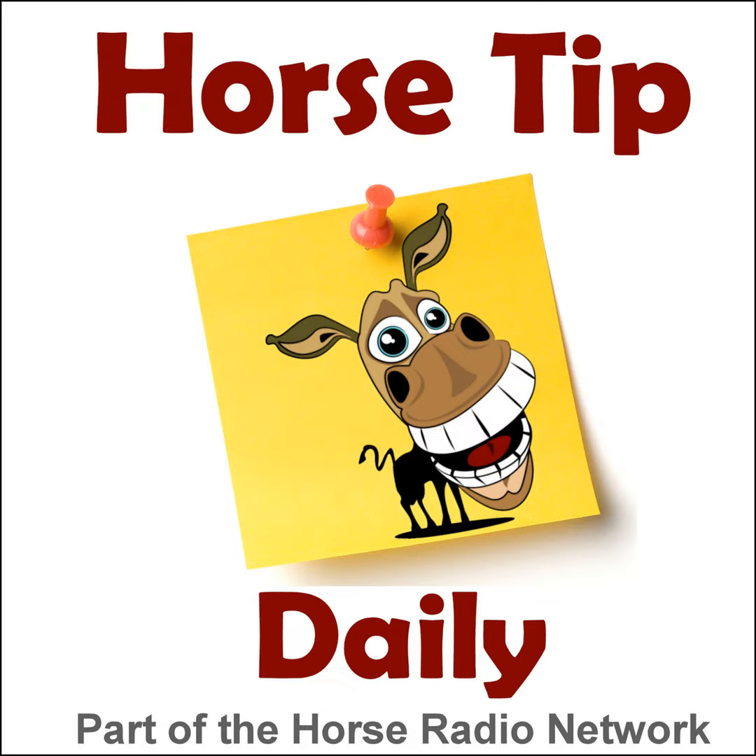Well, there you have it. You can find links to today's guests, including Michelle's links, as well as lots more tips at HorseTipDaily.com. Make sure you have all of the favorite Horse Radio Network shows with you wherever you go by downloading the free Horse Radio Network app for iPhone or Android - just go to your app store and search Horse Radio Network. You can also subscribe via iTunes. Thanks again to today's sponsor, EquestrianCollections.com. This is Coach Jen, and I'll be back again soon with another tip - so until then, go ride your horse!